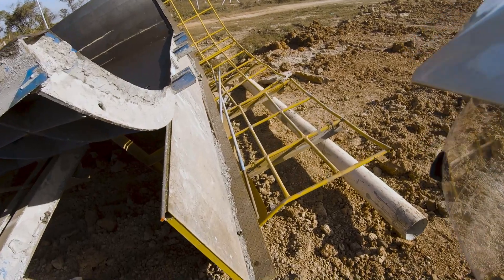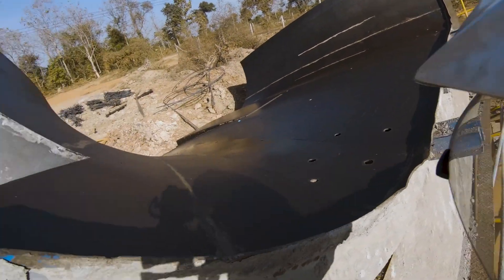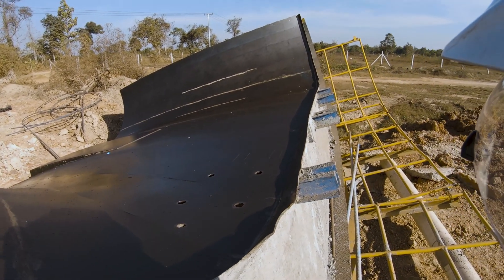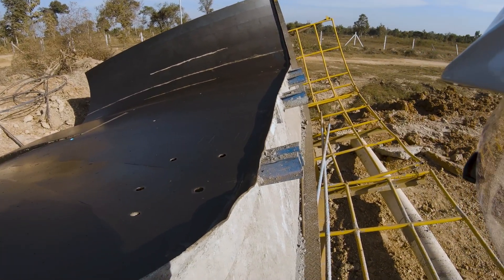There's the form. It's already been used on this project many, many times. It's oiled — they probably spray motor oil on there or something.